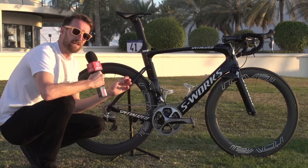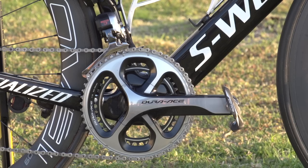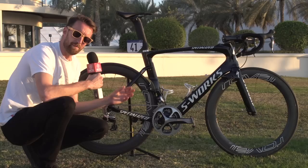The groupset is Shimano Dura-Ace pretty much throughout. He's got sprint levers also on the drop part of the bars, and at the moment he's running a standard 39 by 53 teeth at the front and 11 up to 28 at the back. Front and rear mech are also provided by Shimano — it's only the brakes that really deviate away from that.